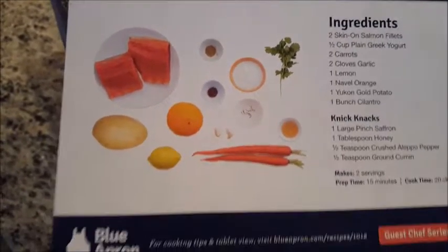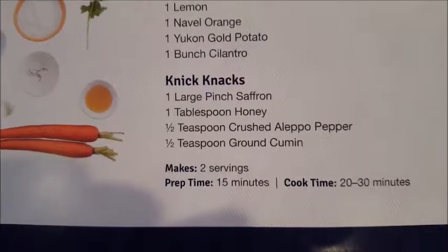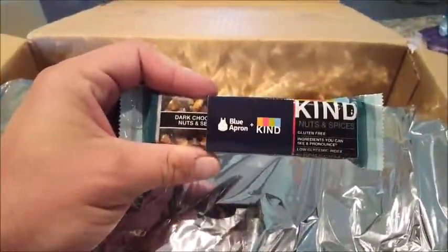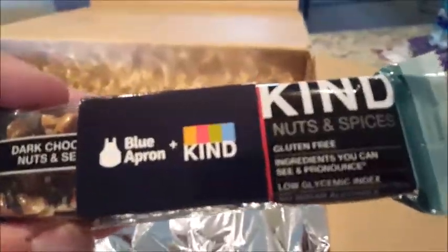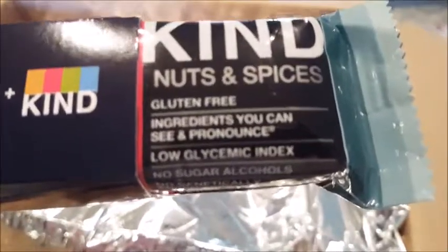It's supposed to be two servings, 15 minutes prep time, 20 to 30 minutes cook time, so we're looking at 35 to 45 minutes total. Let's see what's in here. It looks like they give us some protein bars, nuts, and spices — ingredients you can see and pronounce, whatever that promises. This thing is quite the wrestling match to open.